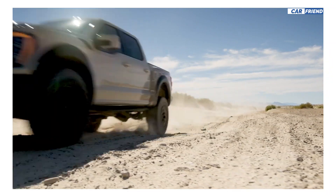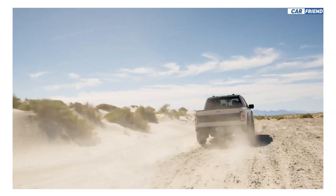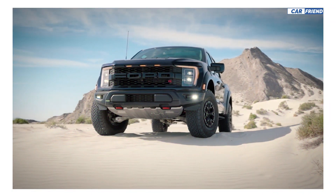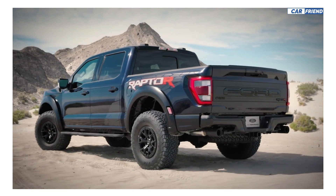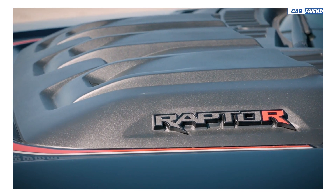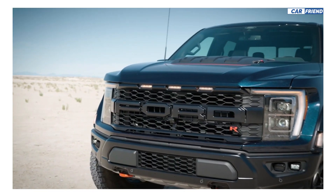The new Raptor uses a sophisticated suspension that includes larger internal bypass dampers and a 5-link rear coil spring setup. It also gets a completely redesigned front end with a large blacked-out grille and LED headlights. The power dome features a new heat extractor and functional side vents inspired by the air intakes of the F-22 Raptor fighter.